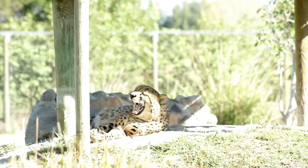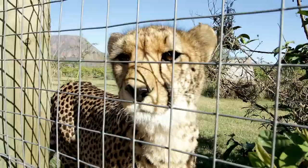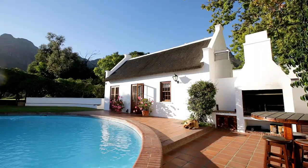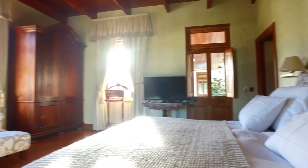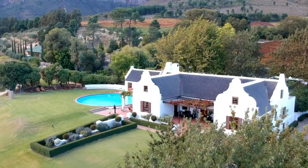Contribute to the conservation of cheetahs by visiting this one-of-a-kind cheetah rehabilitation centre. The main objective for us is to get the cats back into the wild. This is Libby, by the way. Make one of the many manor houses your home for the night.